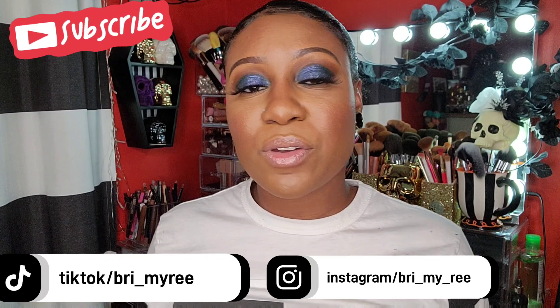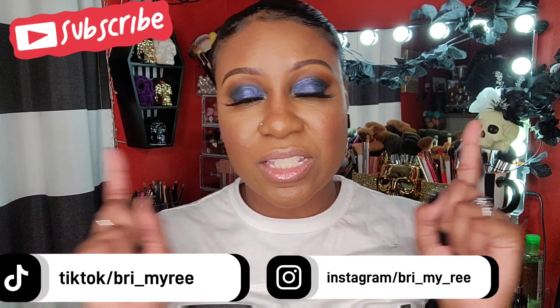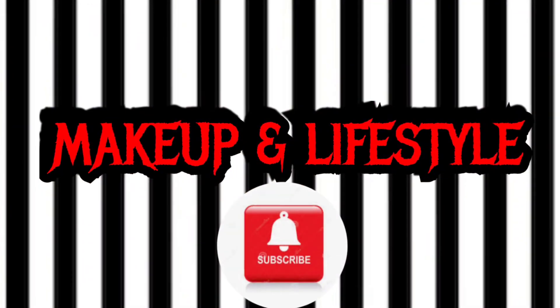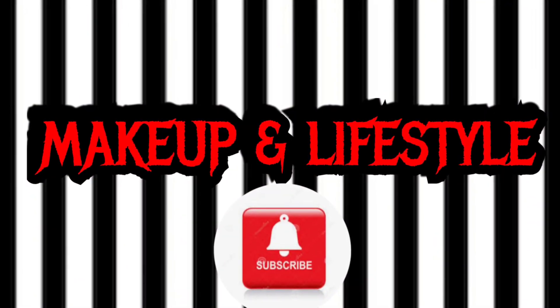I hope you guys enjoyed this haul! Let me know if you have any of these items that I shared today. If you're new here, make sure you subscribe, like this video, and share. I'll talk to you guys later — bye!